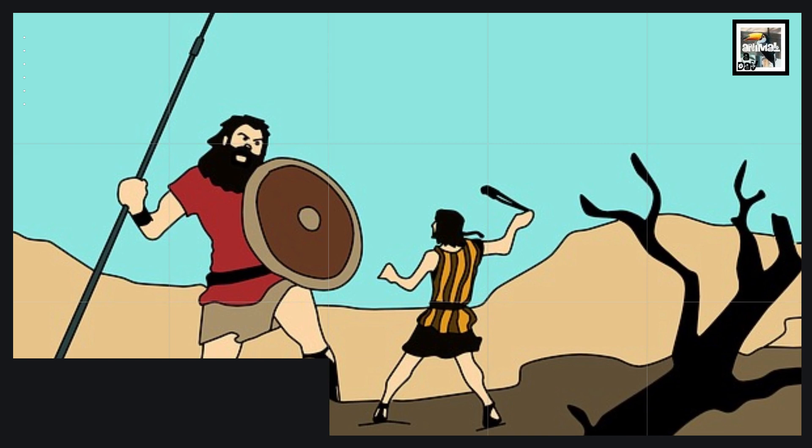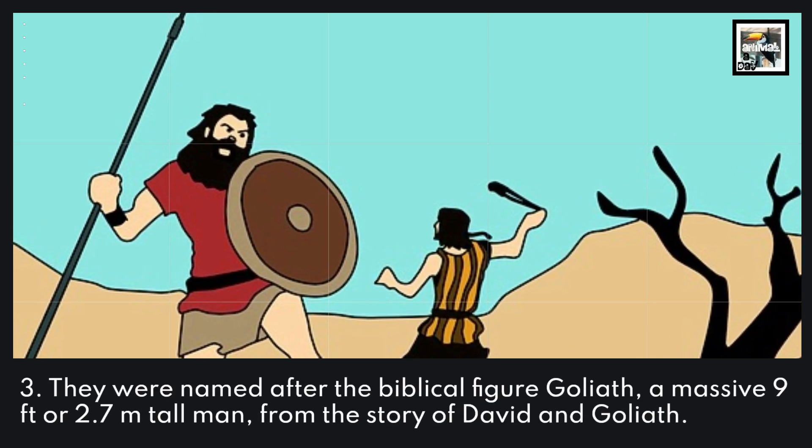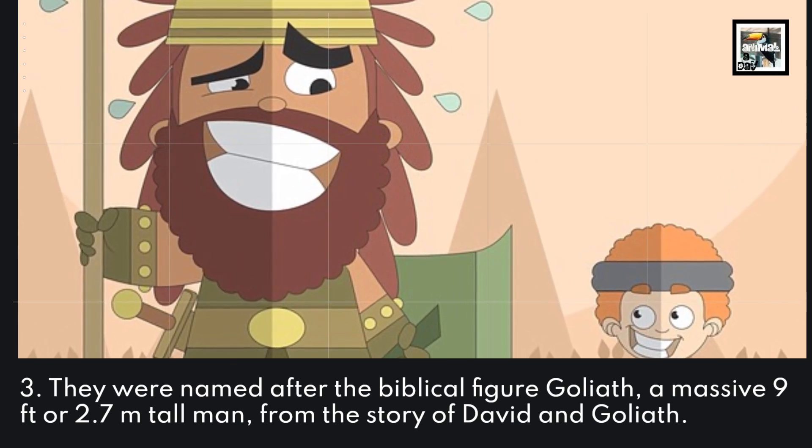3. They were named after the Biblical figure Goliath, a massive 9 foot or 2.7 meter tall man from the story of David and Goliath.